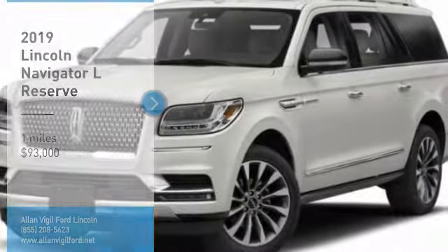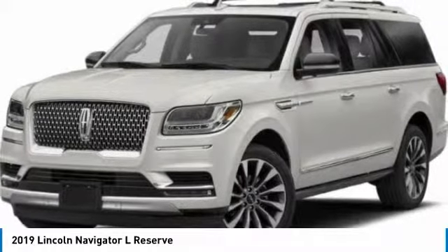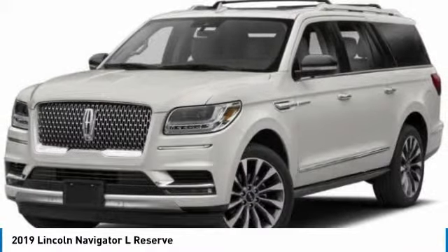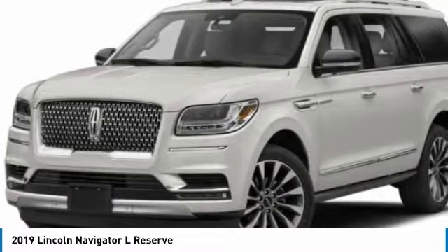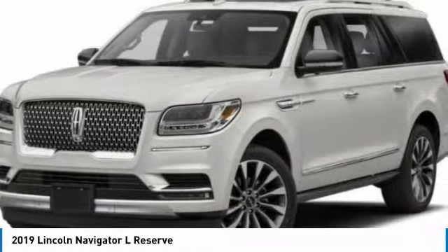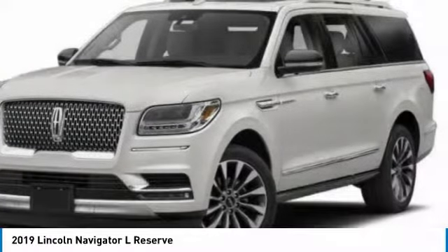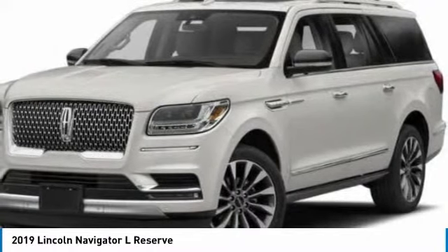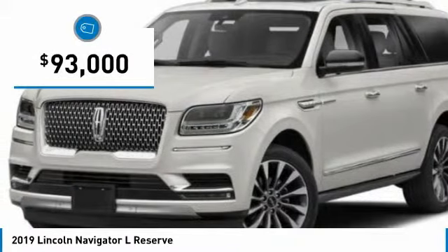Make a great choice today with the 2019 Navigator L. The Lincoln Navigator L comes in either an RWD or AWD option. This large luxury SUV offers a longer wheelbase than the standard Navigator. With the extra length, carrying a large group in extreme comfort or loads of cargo is no problem at all, and is priced below $95,000.